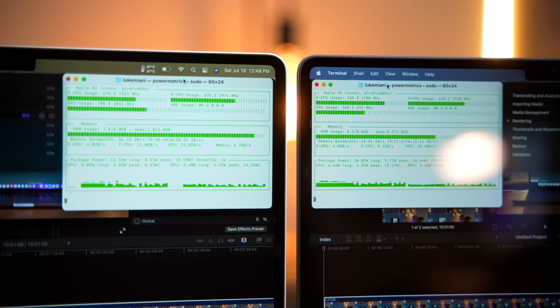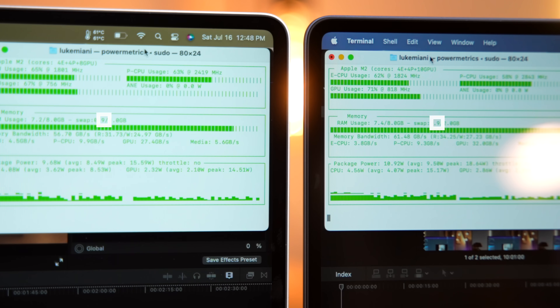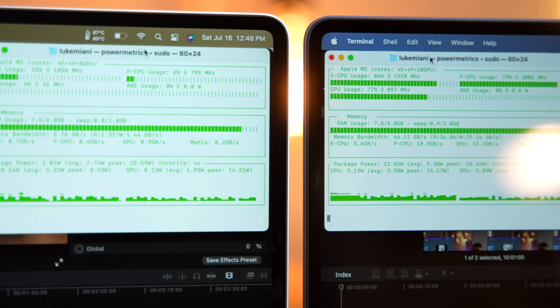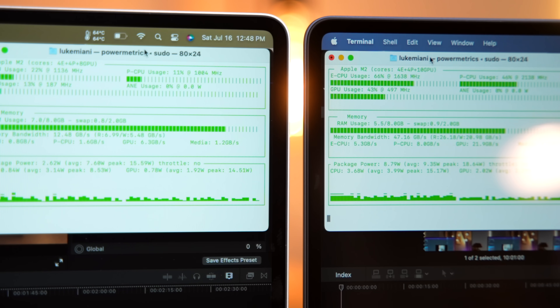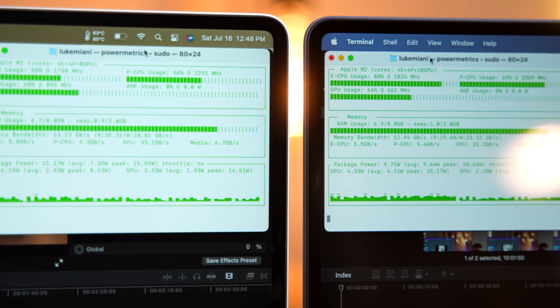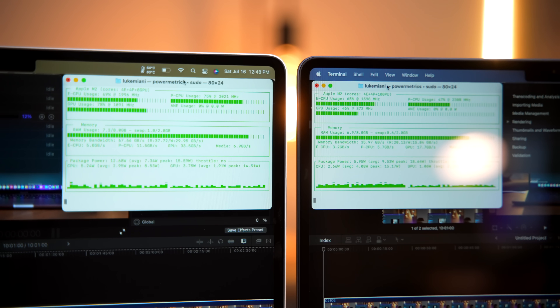Basically what this comes down to is that SSD, because both of my other two M2 products here aren't the base models with that 256-gigabyte SSD. And sure enough, if we look at the system utilization while doing this Final Cut render, you'll notice that we're using swap memory. It's not very much — it can use up to two gigabytes and it's only using about half a gig or maybe a gig at times. But because the base model has that slower SSD storage, it seems like the higher-end model is able to work more efficiently with that faster SSD.